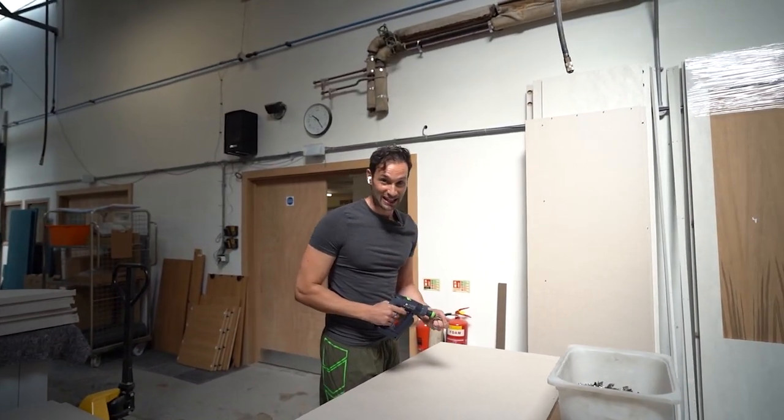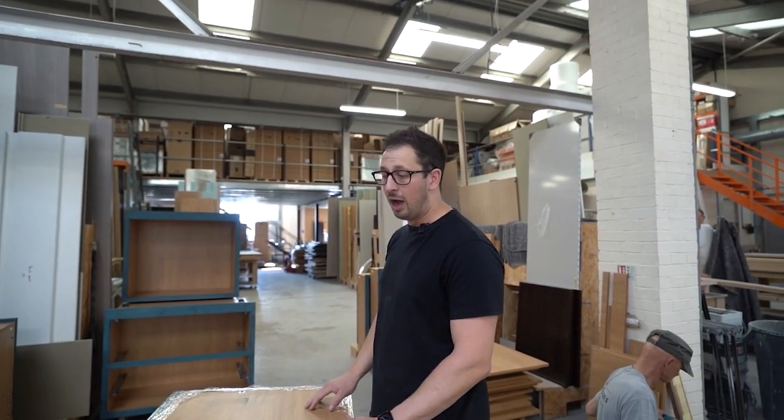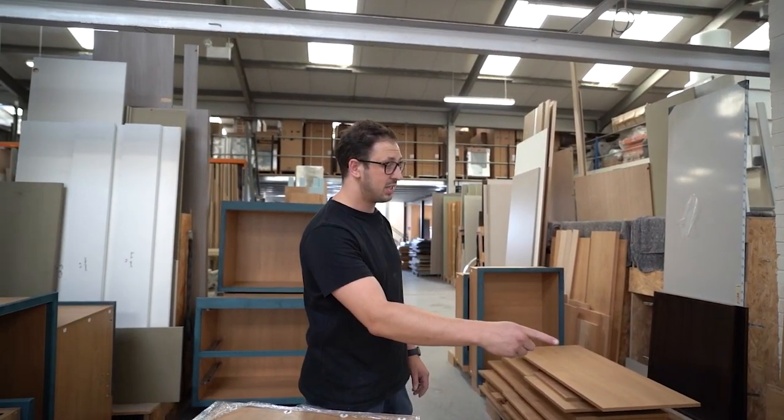And let me tell you something, when he comes in, he means business. All right, so we've got three big kitchens going out this week. This one is a front frame kitchen — as you can see, we've got all of our frames, it's being hand painted, so everything goes out primed, ready to be done on site. We assemble all the units, ready to go out.